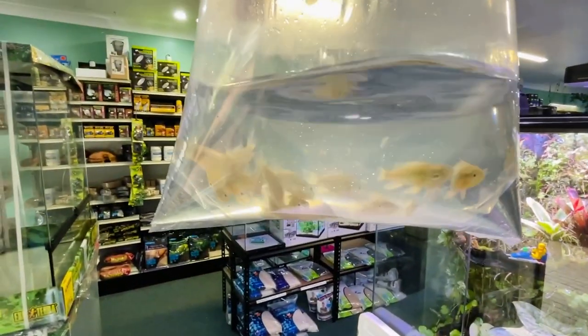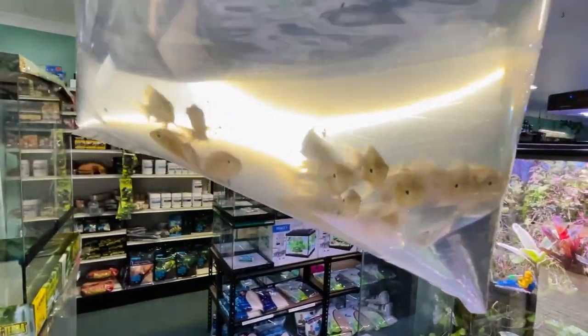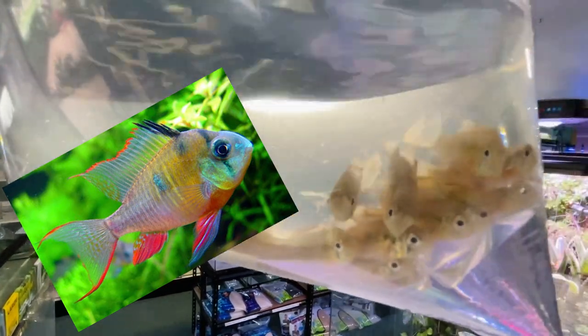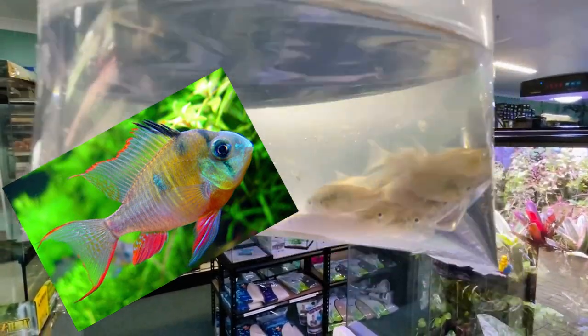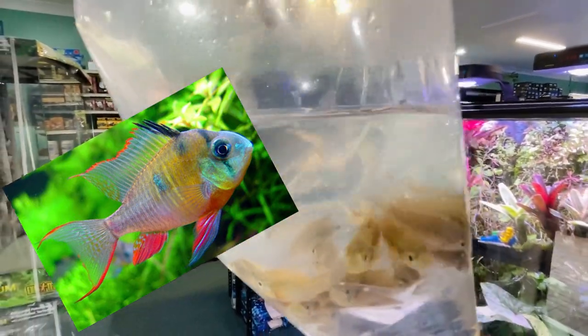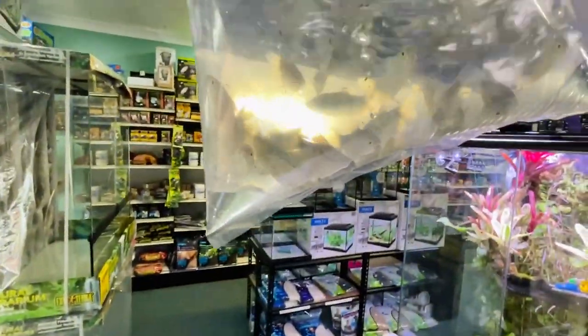We have Bolivian butterflies. They are like a ram but bigger and slightly more pastel colors to them when they settle down. There is a photo or video on the screen. Two to go in this box.